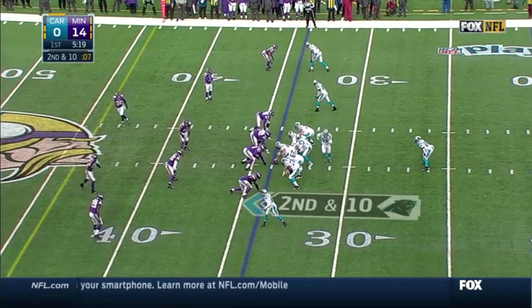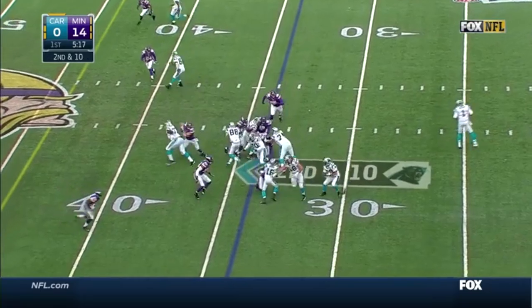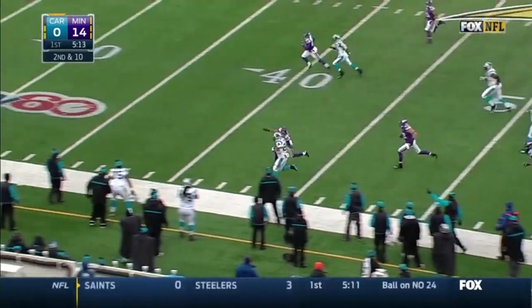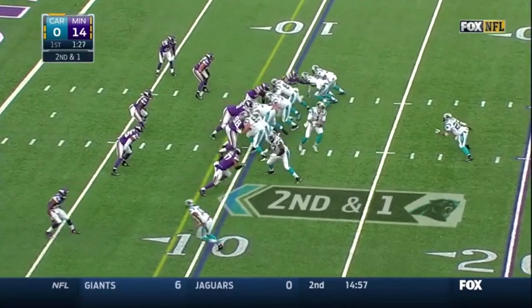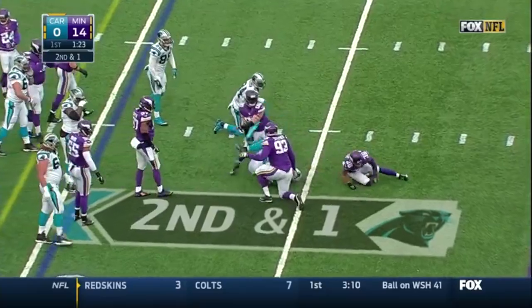Jonathan Stewart with the ball, Greg Olsen in motion. And it is Stewart who has a block — there goes Jonathan Stewart. He's on the Vikings' side of the field and out of bounds around the Minnesota 40-yard line. He gets the carry and will lose yardage — Brian Robison.